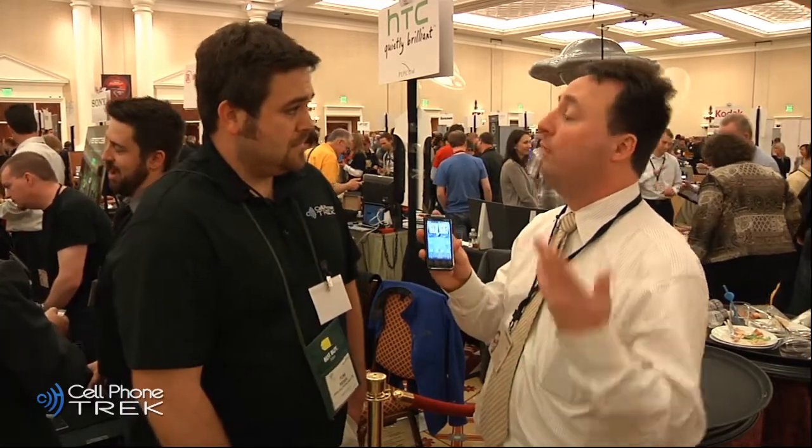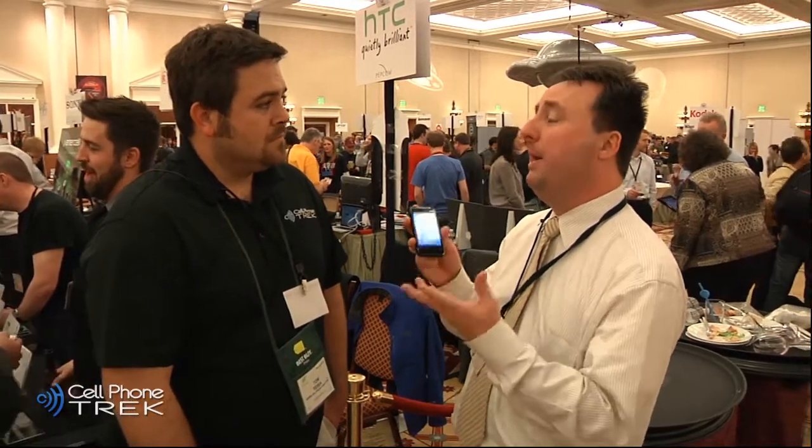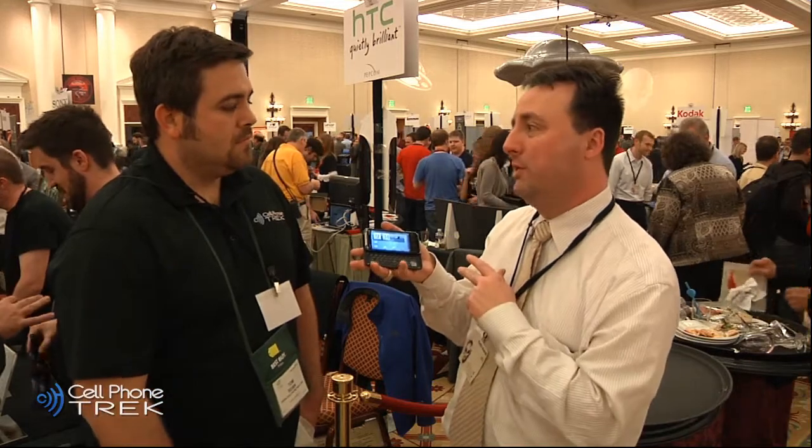A lot of people have seen the HTC Evo 4G, which is our first 4G device in North America — really great device, big screen, really popular. This is the follow-up device. What's nice about it: a little more compact, smaller screen, but you have a slide-out portrait keyboard. So what you get is all the cool stuff of 4G but with the keyboard, which is great.